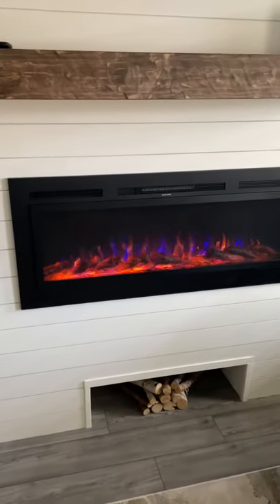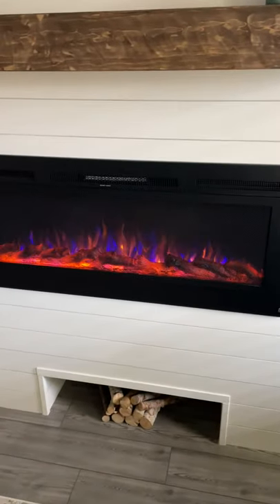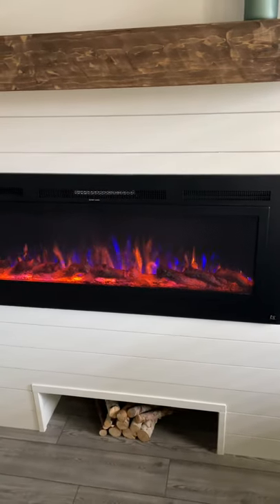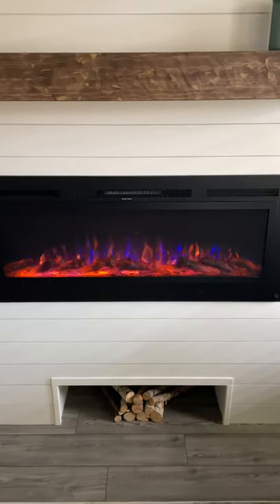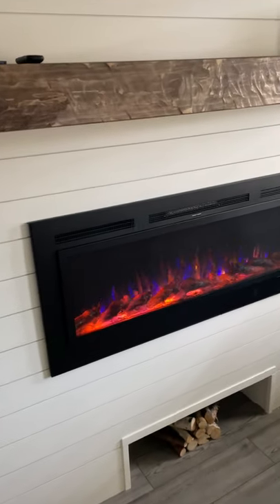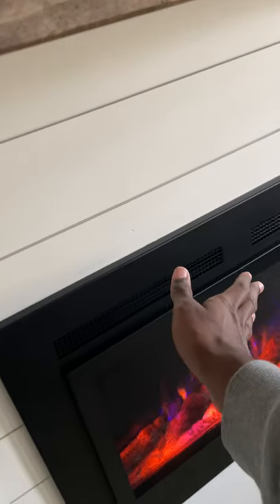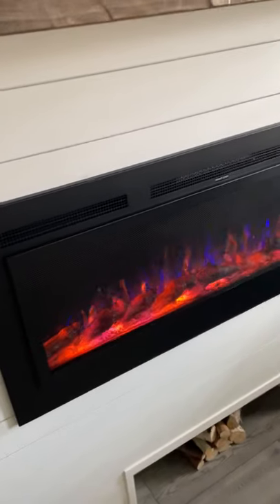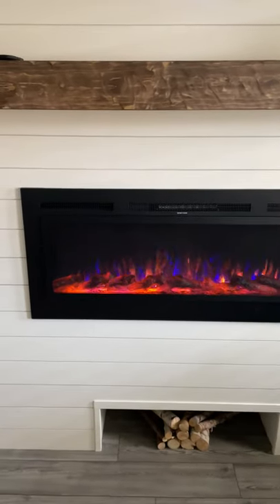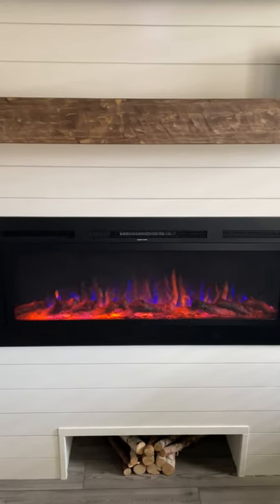We absolutely love our in-wall fireplace, courtesy of ModernBlaze.com. This is just beautiful. It's sleek, it's elegant. We love that it actually blows real air, real heat from these vents. And it gives such a realistic view. It doesn't look fake. Some fireplaces tend to look fake, but this one looks so real.